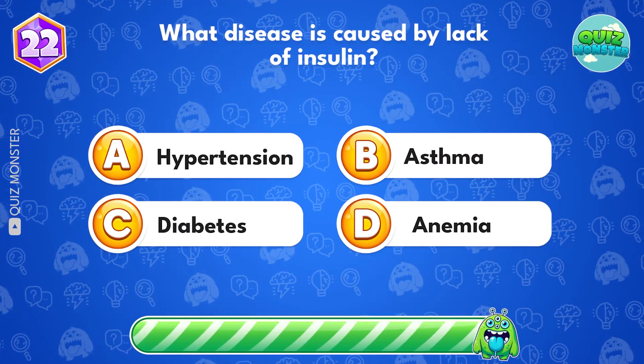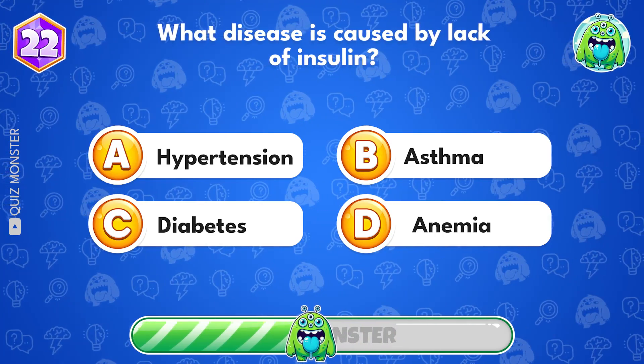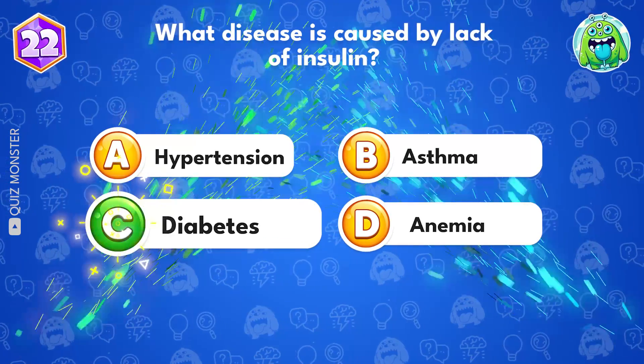What disease is caused by lack of insulin? Diabetes.